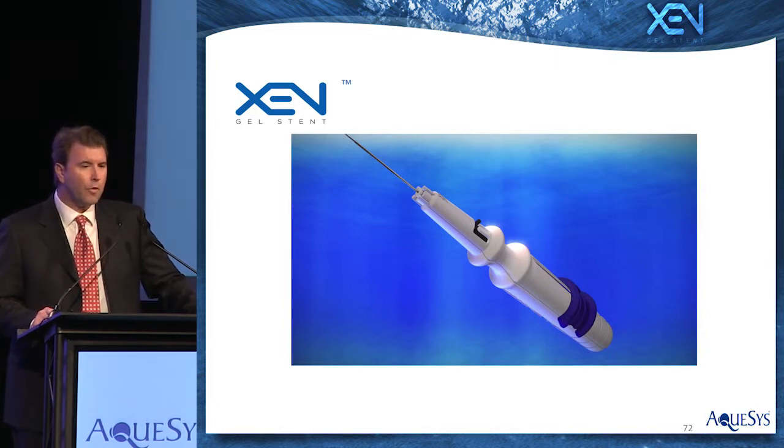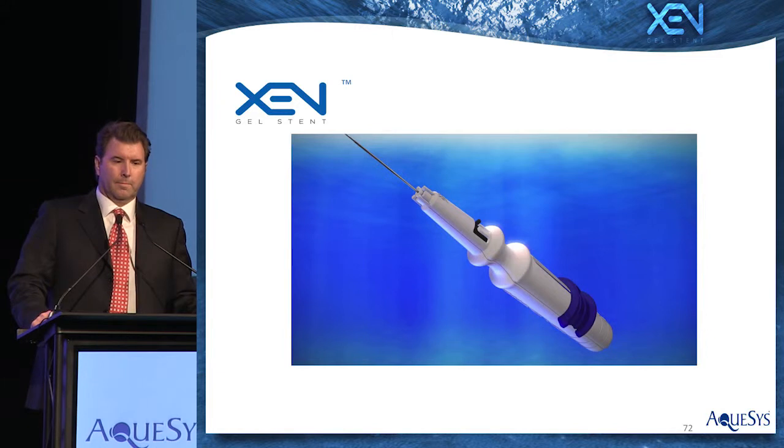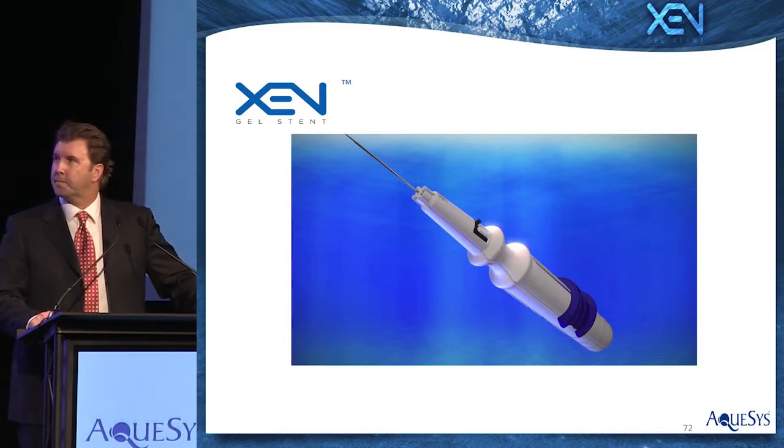The Zengel stent creates a patency through the sclera, allowing aqueous humor to flow from the anterior chamber into the subconjunctival space. A sub-2 mm clear cornea main incision is recommended for the procedure. The injector enters the incision and travels across the eye to the superior nasal quadrant where the stent will be placed. Due to the ab interno approach, the gel stent is placed properly away from the iris and endothelium. The needle is inserted through the trabecular meshwork, creating a scleral tunnel to the subconjunctival space.